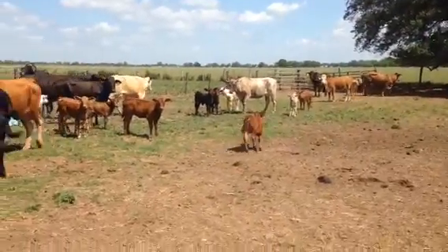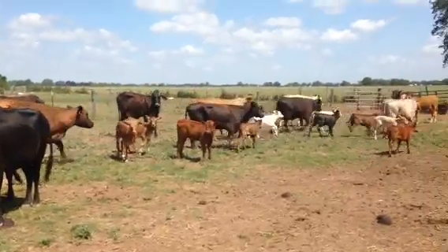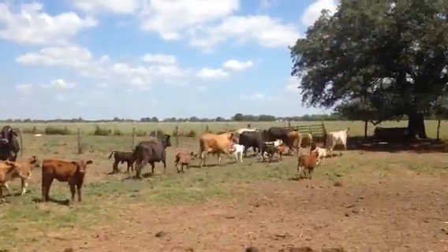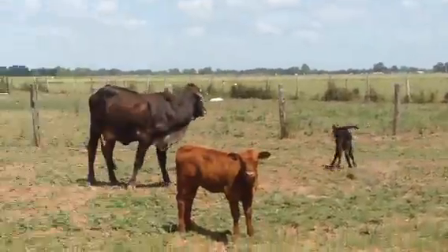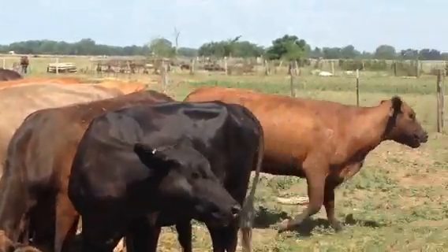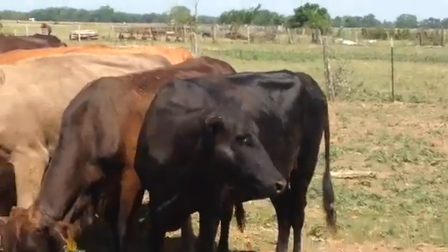Hello, here's a group of my crossbred pairs. That red three-quarter blood Brahman, I'll take her off the deal — she was in there when I was sorting my pairs. It's kind of a Beemaster cross, Brangus crosses, composite cows.